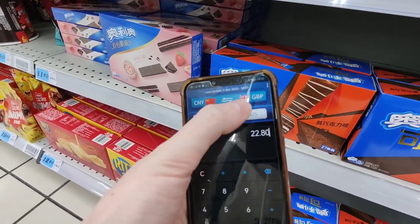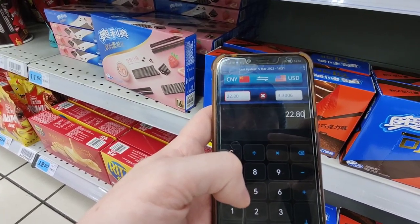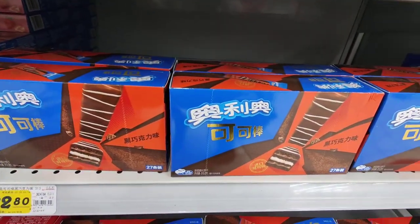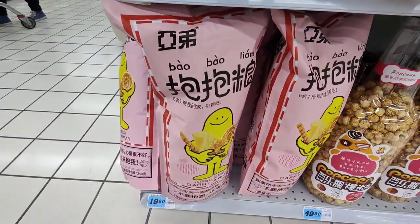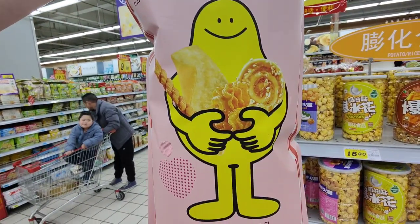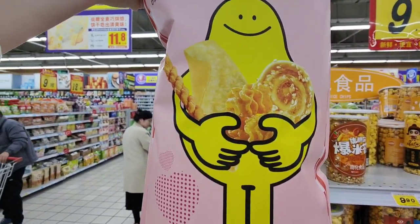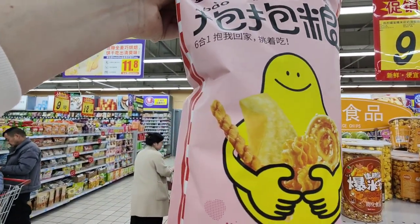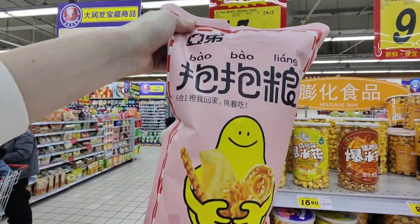Look how good these look! Oh, these are bigger ones for 22.80 renminbi. 22.80 is around two pounds seventy-four pence in British pounds, and in dollars it's around three dollars and thirty cents for this big box. I don't know what these are but look at the size of them — they're absolutely huge and it looks like they've got all sorts inside.